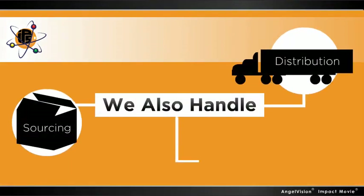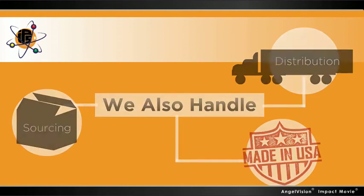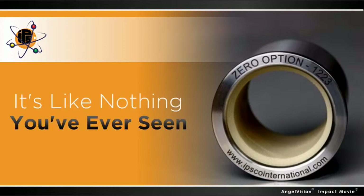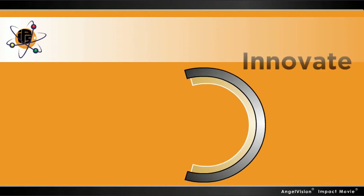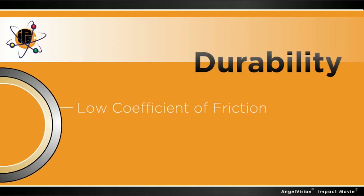And we do it all in-house, in-country, and with your needs in mind. Our latest breakthrough is the Zero Option bushing, the leading alternative to graphite. The Zero Option features a high-performance monofilament housed within a precision-hardened shell, with a low coefficient of friction and high PV values.